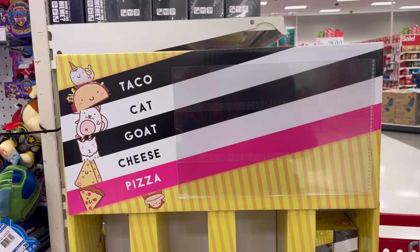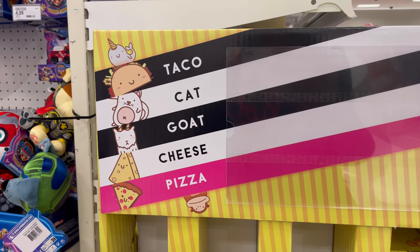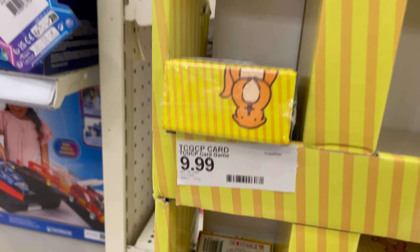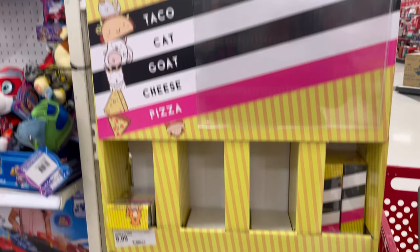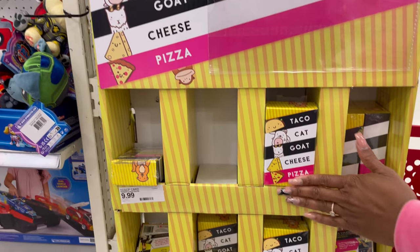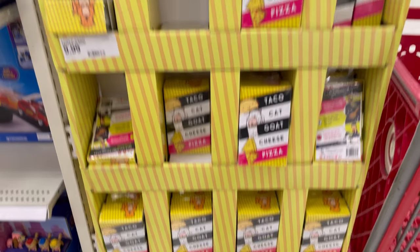We found one game. This one is very popular and from what I understand it is a great game to play. So Taco Cat Goat Cheese Pizza — oh, that's a tongue twister. It can be yours for only $9.99. Maybe when you guys are hanging out as a family or with your friends you can check out this game. A lot of people say online based on the reviews that this is an awesome game to play.